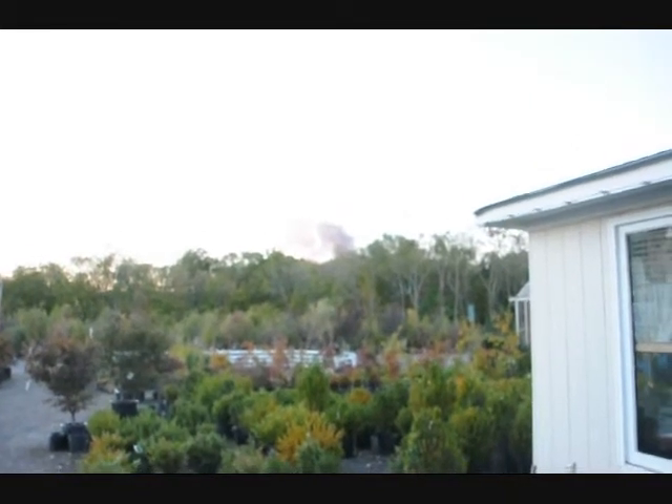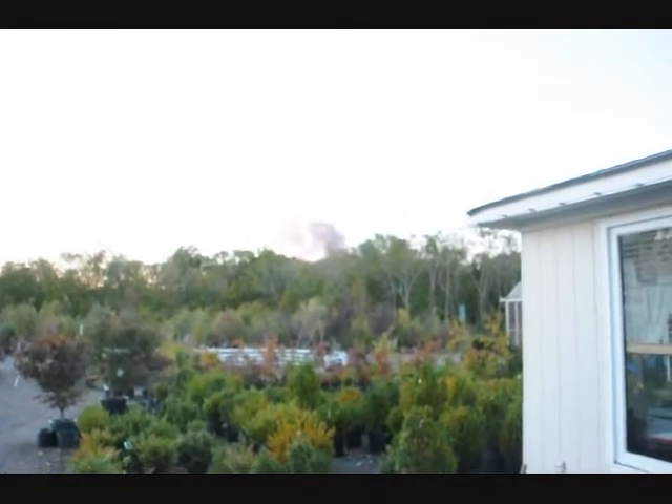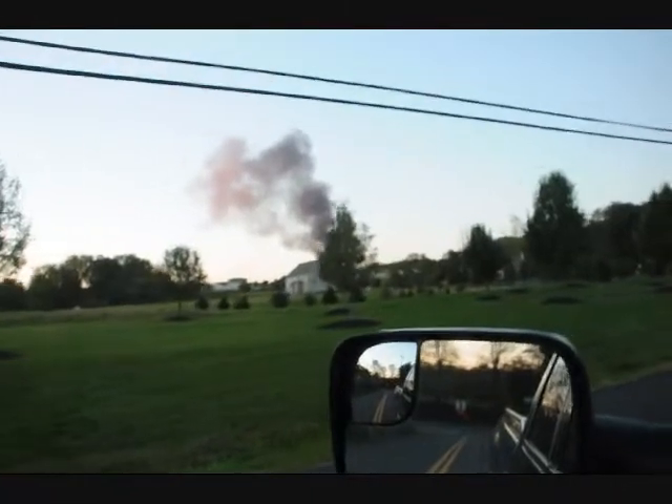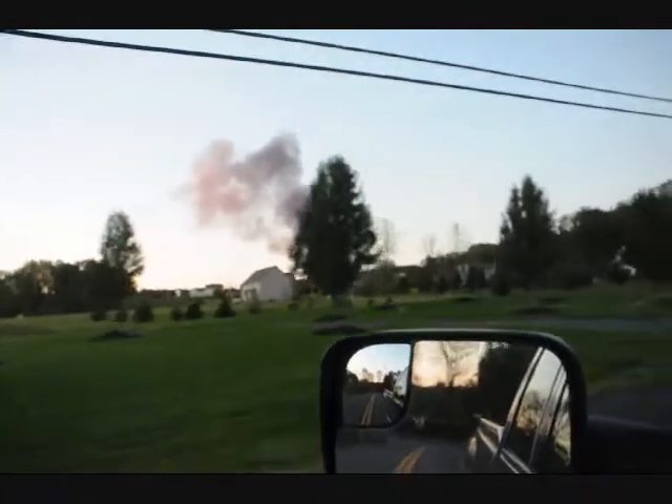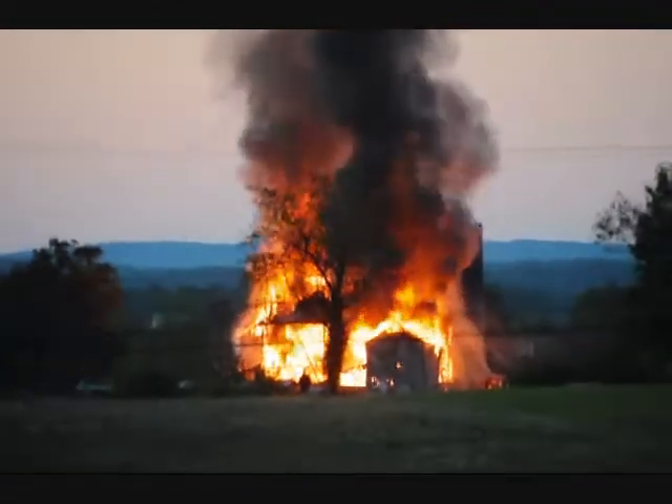We're going to investigate what this smoke is. We're here at Highland Hill Farm. We're going to drive over. It's a pretty good sized fire. This is the Landis Barn — it's on fire. It's cooking.